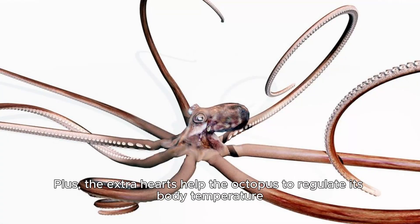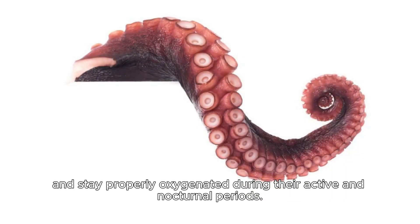Plus, the extra hearts help the octopus to regulate its body temperature and stay properly oxygenated during their active and nocturnal periods.